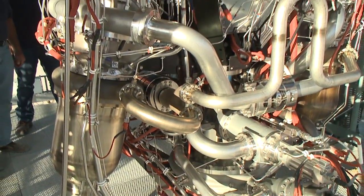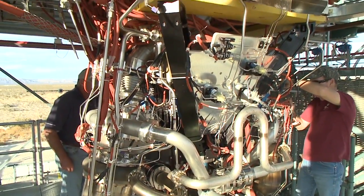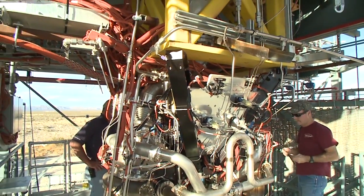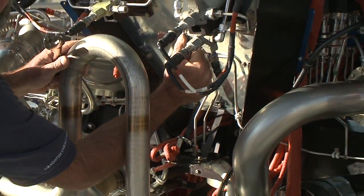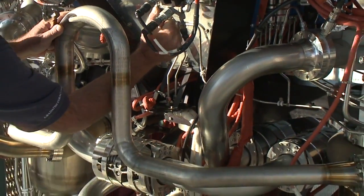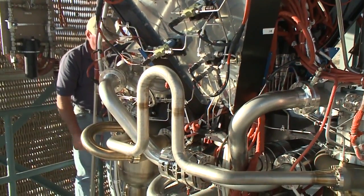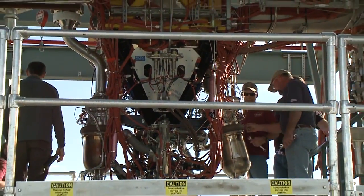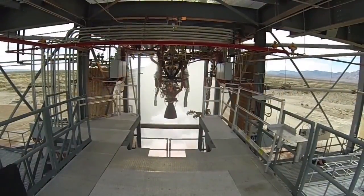Developing a new rocket engine is one of the most difficult aspects of space launch because of the dynamics involved with creating a very powerful machine that can safely operate over a wide range of temperatures. To achieve its power, the BE-3 engine operates from minus 423 degrees Fahrenheit — the temperature of liquid hydrogen — to more than 6,000 degrees during firing.